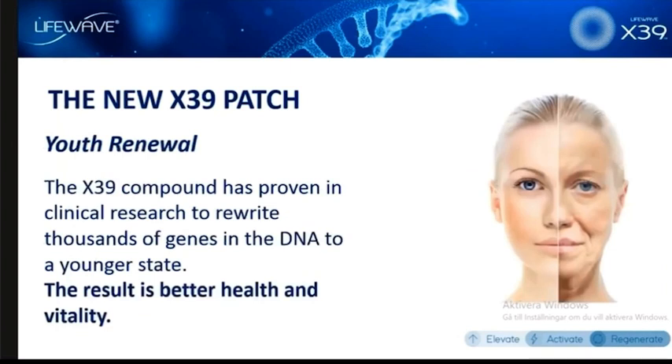Youth renewal has been a big one, because when you use the X39, what's been shown in studies on the compound that X39 increases is that it creates something we call youth renewal — resetting thousands of genes to a younger, healthier state — resulting in better all-over health and vitality. This is a big one, but it's not the new benefit. This is something we have been talking about since the end of June, so it's not youth renewal.